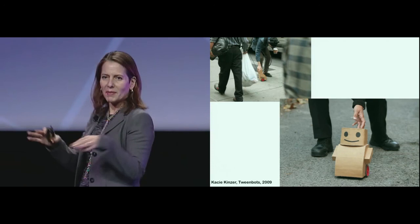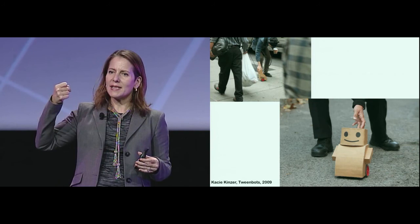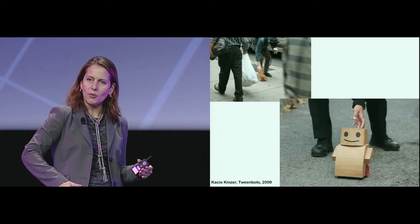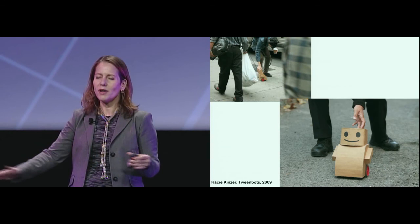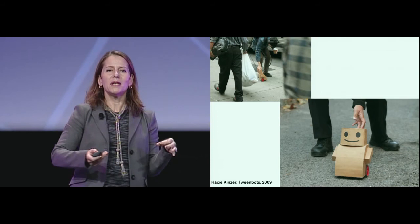Casey would put the robot at one side of Washington Square, hide a video camera, and watch people interacting with the robot. People were going crazy helping the little thing cross Washington Square, because New Yorkers, when they see a helpless foreigner trying to go somewhere, immediately lose it. They were putting it to the side saying 'don't go that way because there are cars.' They were talking to it. Dogs were trying to understand what was going on. You just need a mouth and two eyes and people will go for it.